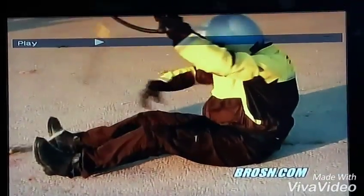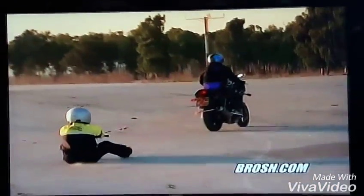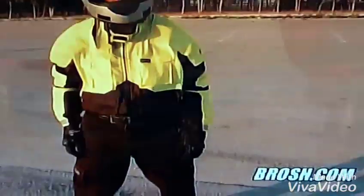You see the rider being dragged around — he is wearing the cargo Kevlar pants from Brosh. When he gets up, you'll see that the pants are completely destroyed, but the Kevlar is in one piece intact, protecting the butt and the skin of the rider. You can't ask for better protection than this. The next day is a new bike.